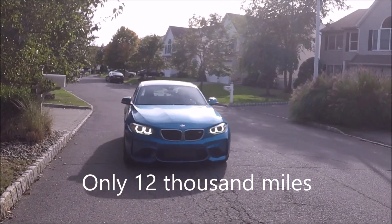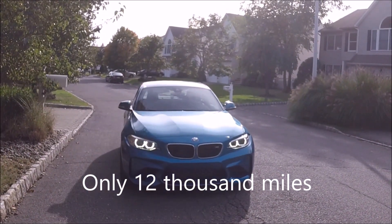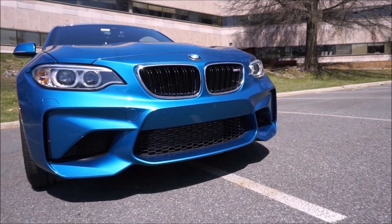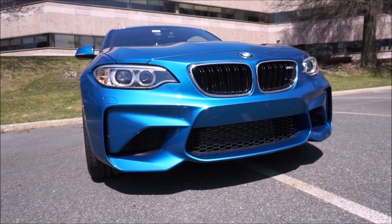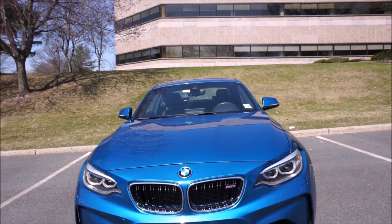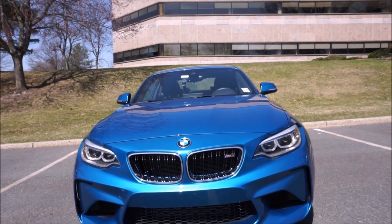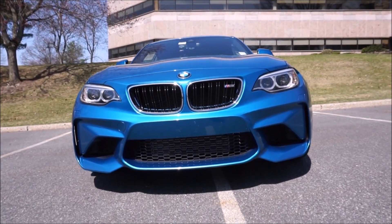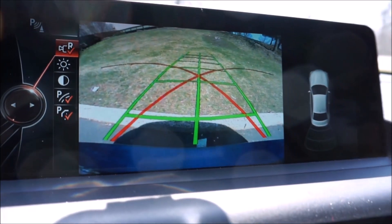Those of you that are subscribers to the channel know how meticulous I am with my cars. The only reason I'm selling it is because I have a 2019 M2 Competition on order and the car is already built and on its way. So either this car is going to get traded into the dealer, or hopefully I can sell it to an enthusiast — especially, it would be great to sell it to a subscriber of the channel.